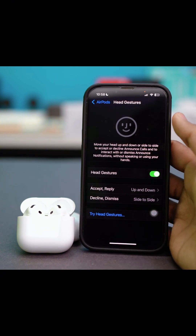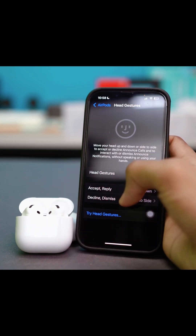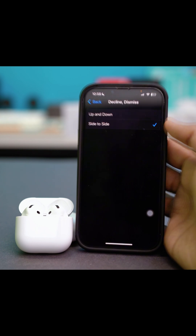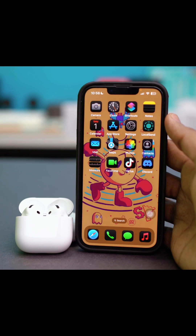Once the head gestures have been completed, you can also select the options to accept and reply, or decline and dismiss calls and other options. Make sure to set this up to your liking. After that, try checking if the head gesture is working now.